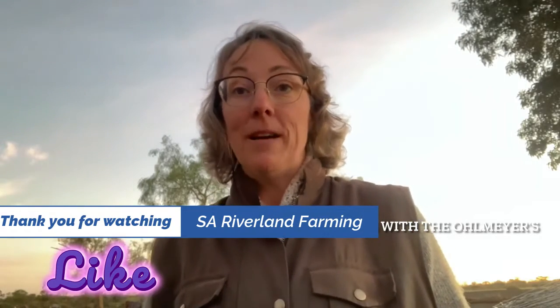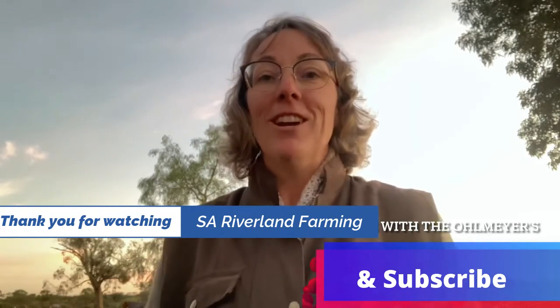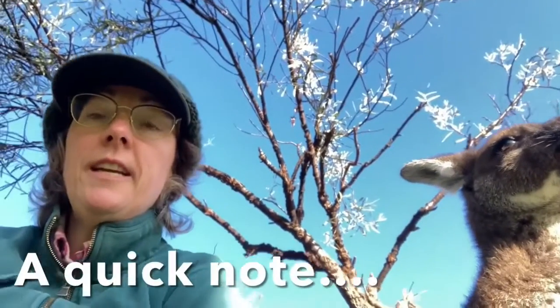The sun is setting on another beautiful Riverland winter's day. The sun has been shining gorgeously all day today — it almost felt like spring except for that crisp breeze throughout the day. We've finished the horse's routine for the day. There's a lot that we do in between all this — this is just one portion of what we actually do on our farm. Please remember to like this post, subscribe, and if you have any comments please write them below and I'll read and answer them. It's been a pleasure presenting this to you — till next time from SA Riverland Farming with the Ulmires, bye.